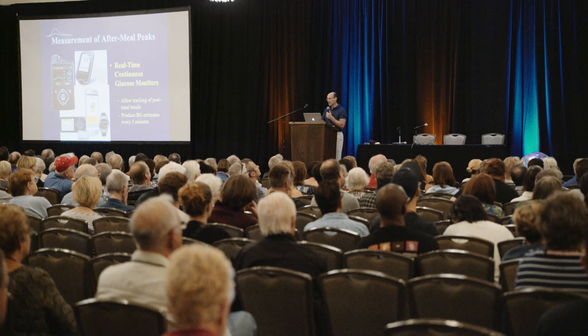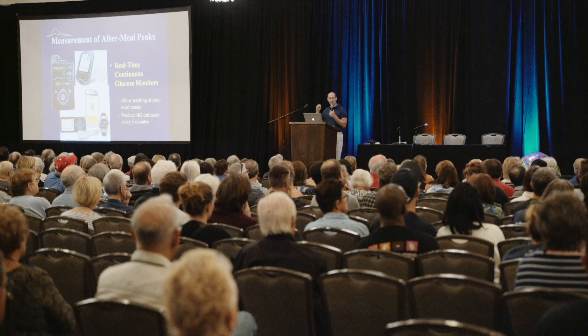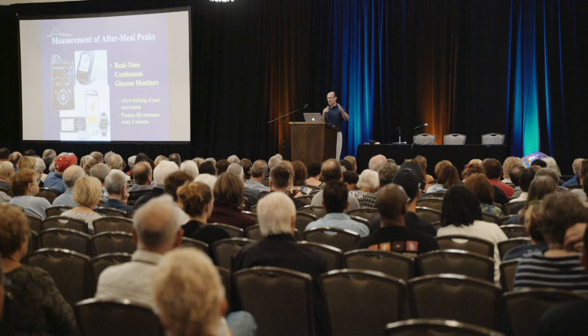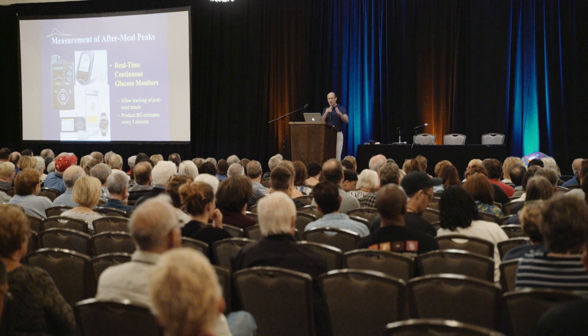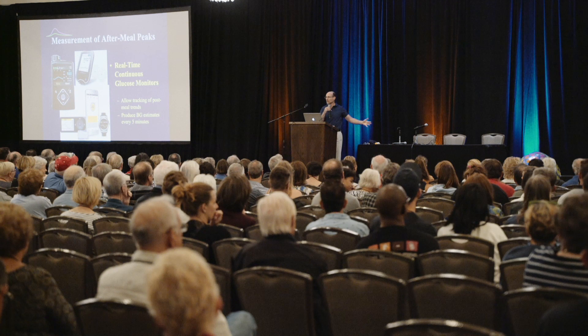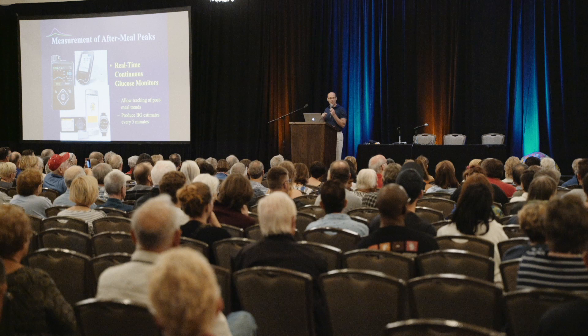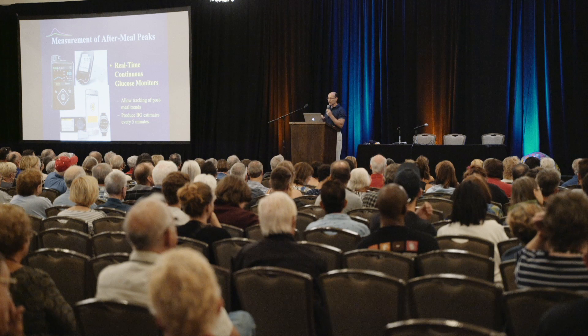Raise your hand if you eat your meals at the exact same times every day. It's real life — we don't do that. And if you're eating at different times, the peak is not going to show up nice and neatly on those summary graphs. You have to look at the spaghetti report to see where those peaks are happening.